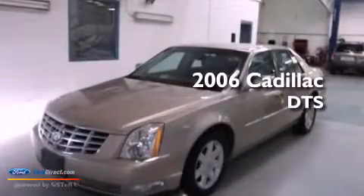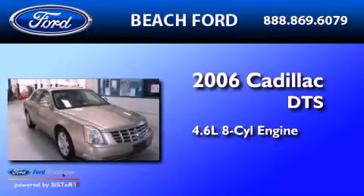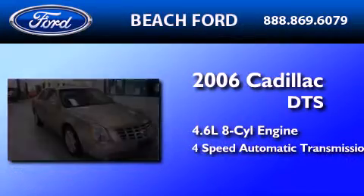This is a 2006 Cadillac DTS. It has a 4.6-liter 8-cylinder engine and a 4-speed automatic transmission.